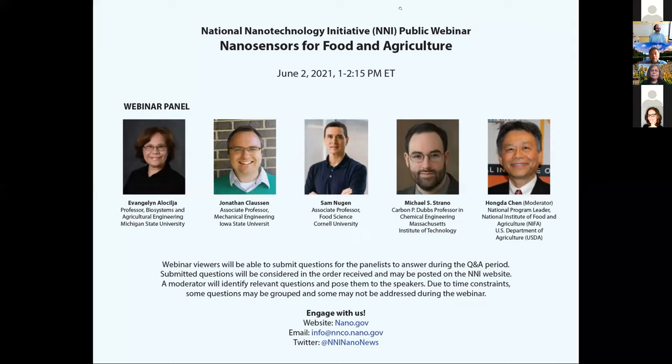Let me start with a brief panel introduction. Dr. Nguyen is the Associate Professor of Food and Biosystem Engineering at Cornell University's Department of Food Science. His group combines synthetic biology, genetic engineering, and nanotechnology to develop methods to rapidly detect bacteria in food and water samples. Today he will cover the engineering of bacterial phages as rapid diagnostics for their host bacteria.